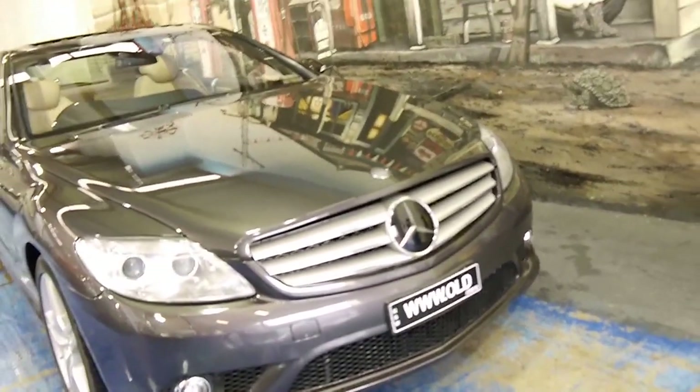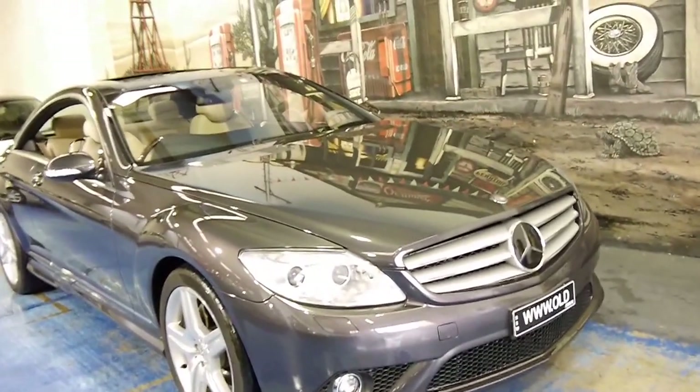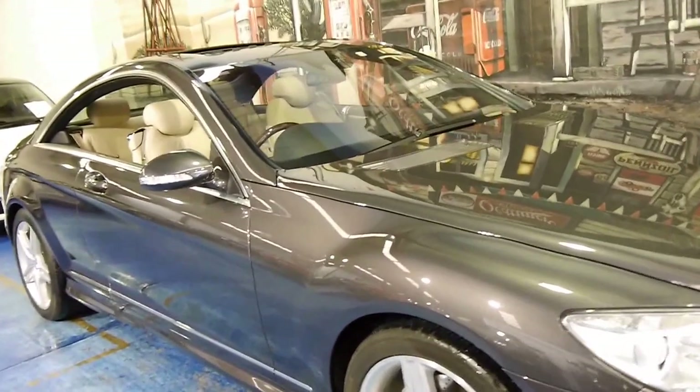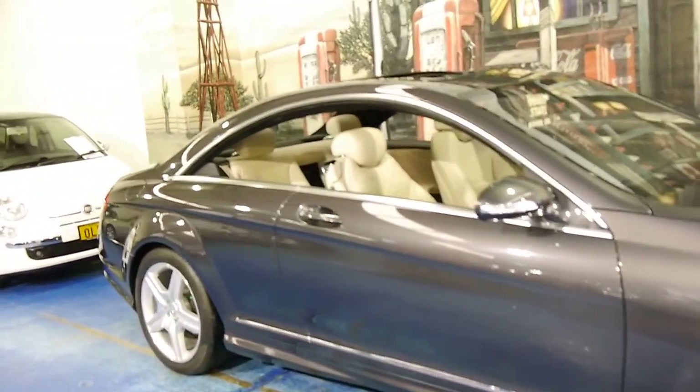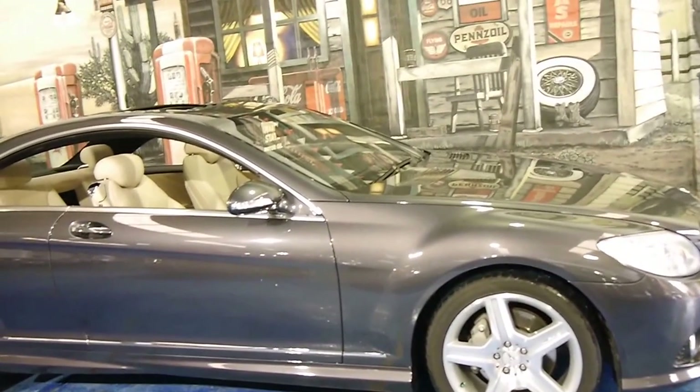We're still selling CL55s in the old series for 50 and 60 thousand dollars. This car with this power and the new 5.5-litre V8 engine — I know what I'd be buying. The all-new series. They still look absolutely fantastic.